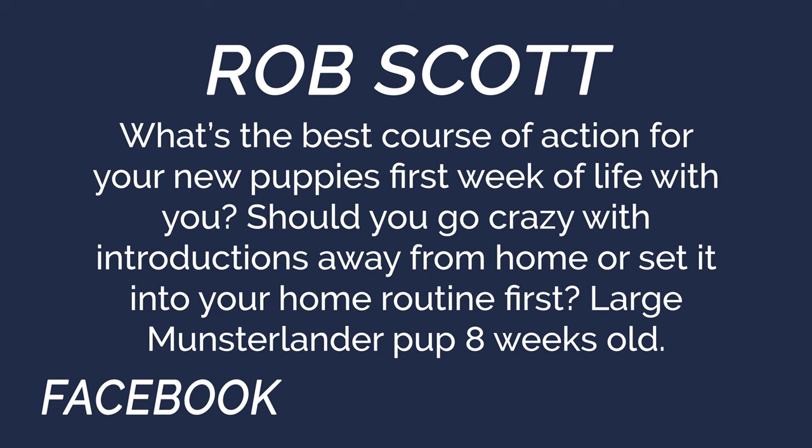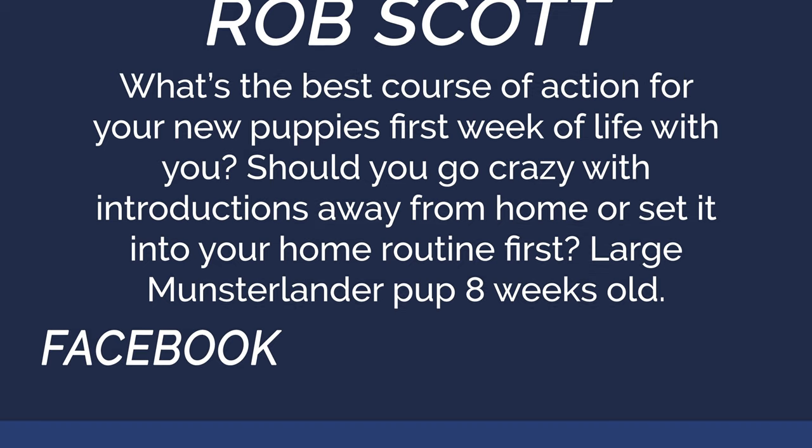From Rob Scott on Facebook: What's the best course of action for your new puppy's first week of life with you? Should you go crazy with introductions away from home or set it into your home routine first? Large Munsterlander pup, eight weeks old.